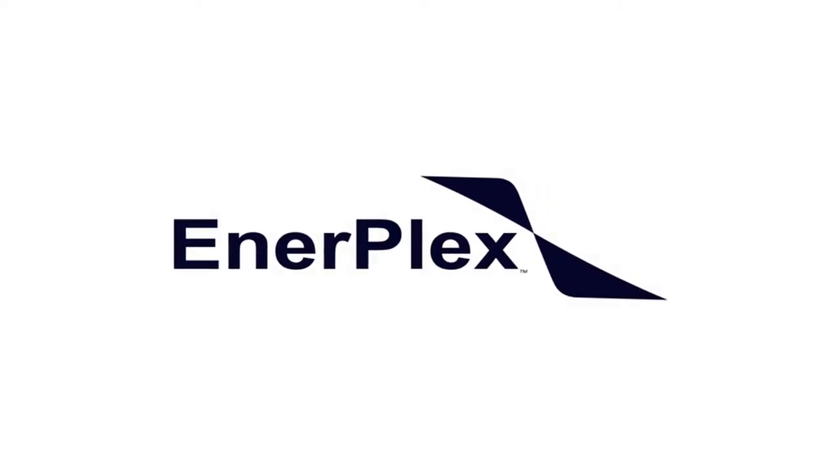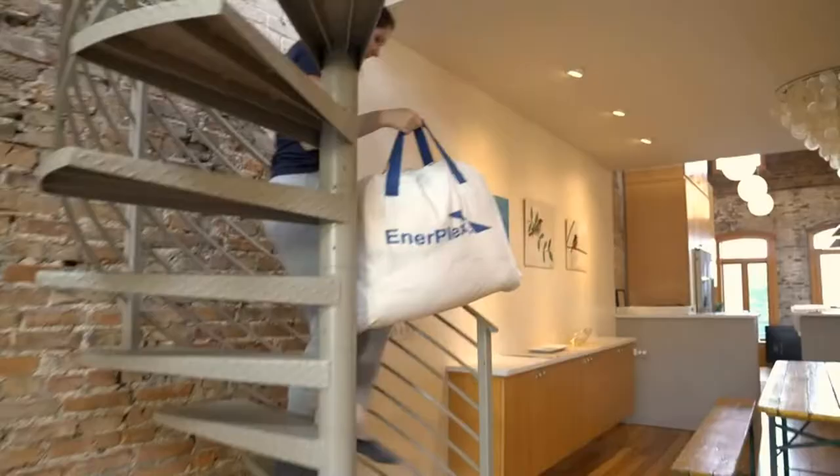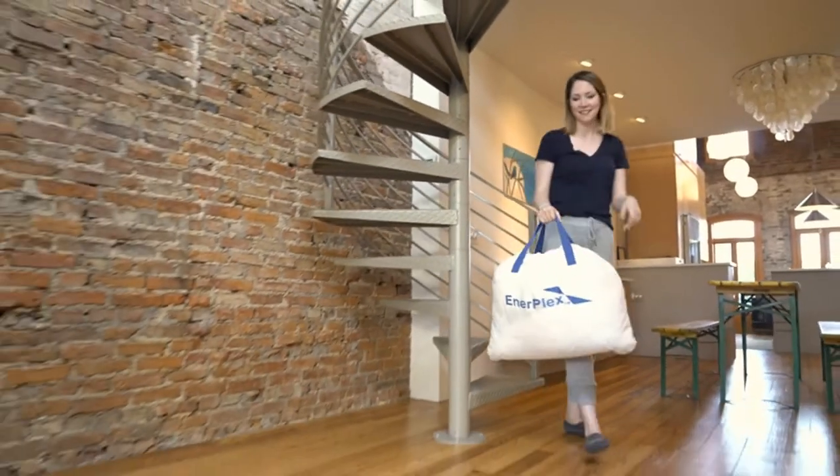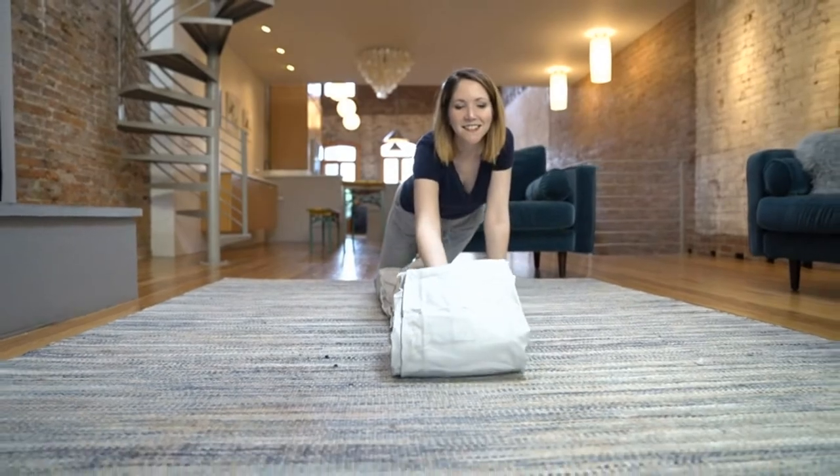Product two: Enerplex Air Mattress with Built-in Pump, Double-Height Inflatable Mattress for Camping. Multipurpose — our premium waterproof blow-up mattress can be used as a floor mattress at home, a portable bed for traveling, and even as a camping mattress in the great outdoors.